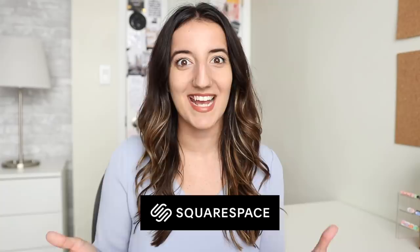Before diving in, I want to say a huge thank you to Squarespace for once again sponsoring today's video. Squarespace is an all-in-one platform for building beautiful websites, online stores, and more.